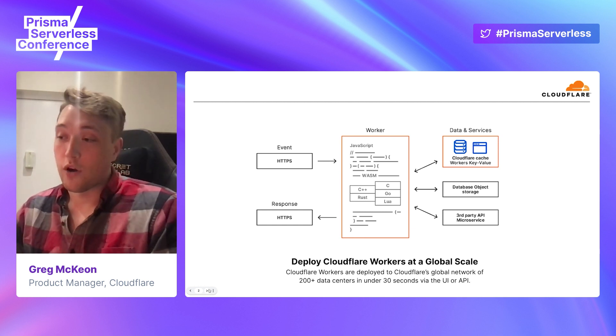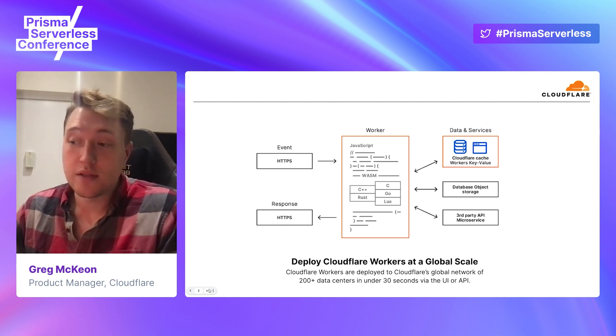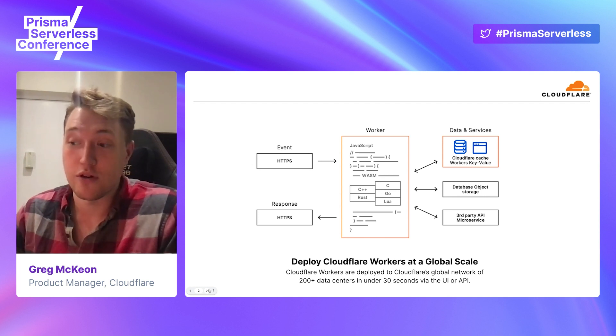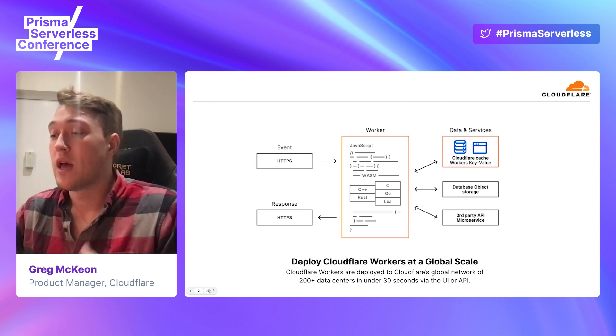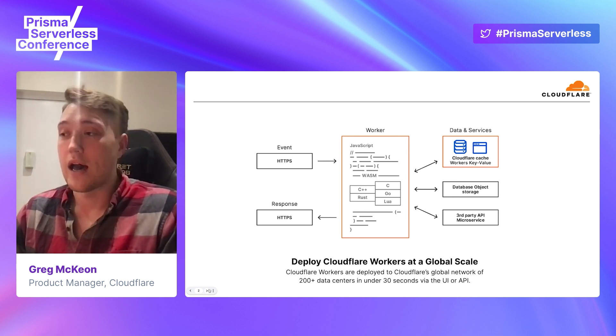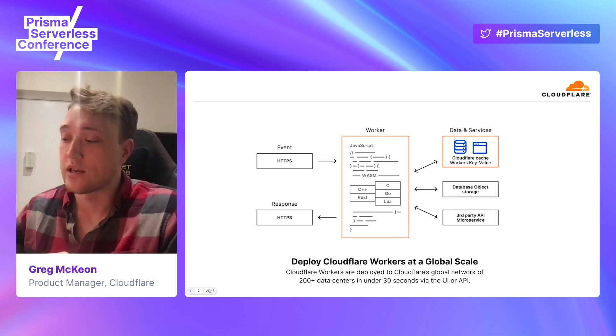What's great about workers is that they let you deploy at a global scale immediately and out of the box. Cloudflare Workers are deployed to every single one of Cloudflare's over 250 data centers. That happens in under 30 seconds, so you get code that rolls out globally and is immediately deployed to your users.